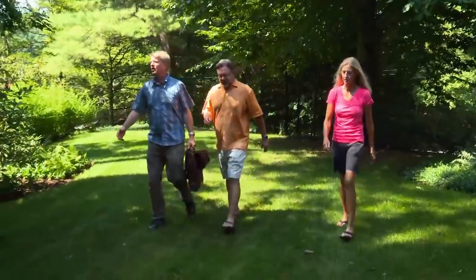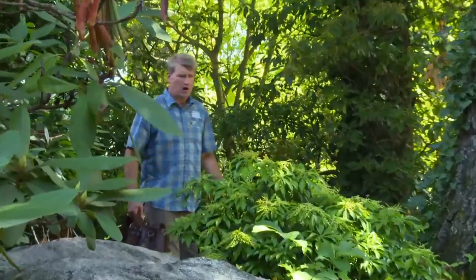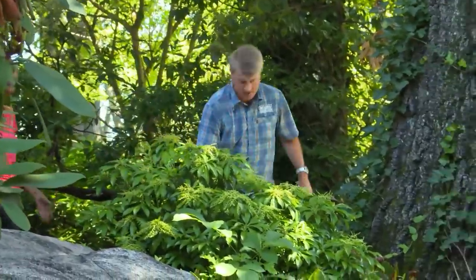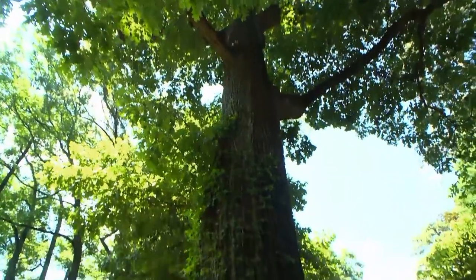This is our favorite tree we're going to look at. Look at the base of it. Look at this beautiful tree — look how huge it is. The first tree that we came upon, it's a big oak tree. It's got to be 400 years old. It's huge. This is unbelievable.